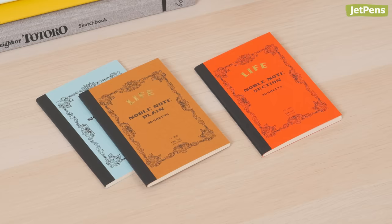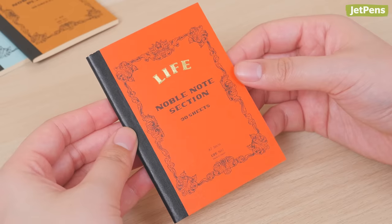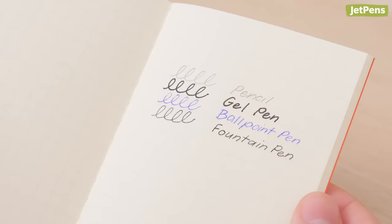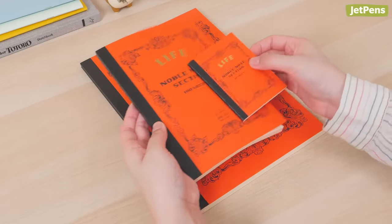But if you don't need all that customization, why not write in a Life Noble notebook that's just as cute as your pen? It features an attractive vintage cover design with gold embossing and cream-colored paper that is easy on the eyes. Additionally, its paper is resistant to feathering and bleed-through, so it's a great option for pencil, pen, and fountain pen users alike. Choose from plain, ruled, and graph styles. If you like having matching stationery, this notebook is available in sizes as large as A4.